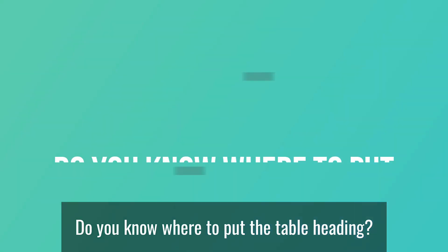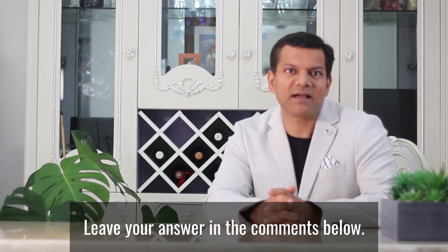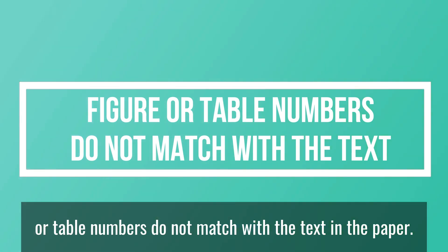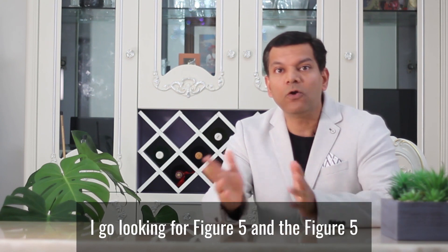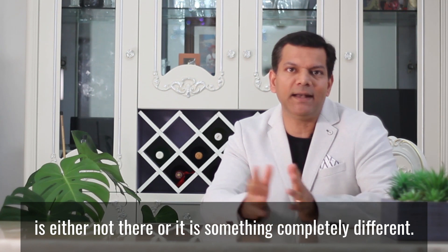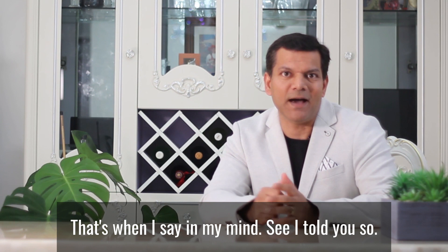Let me ask you a simple question: do you know where to put the table heading — is it at the top of the table or at the bottom? Leave your answer in the comments below. Another thing I often find is that the figure or table numbers do not match with the text in the paper. It brings a smile to my face when I read something like 'Figure 5 shows the layout of the paper' and I go looking for Figure 5 and it's either not there or completely different. Even my students are not immune to this — I still see these mistakes.